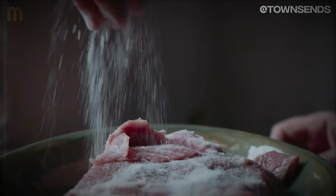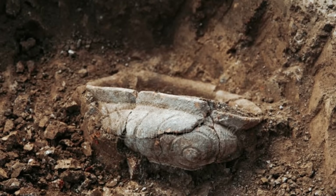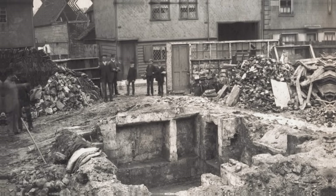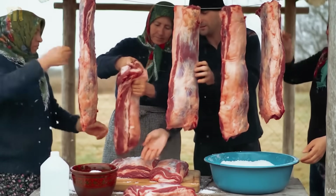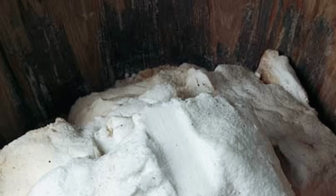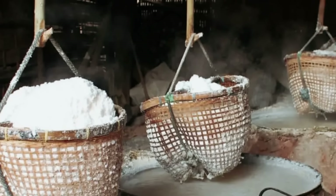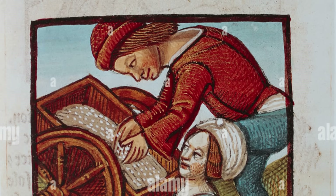These methods solve preservation challenges that modern technology still struggles with. Archaeological excavations across medieval Europe reveal sophisticated food preservation systems that weren't just about survival — they were about mastering natural processes. Excavations at Coppergate in York, England uncovered 1,000-year-old preservation facilities with precisely engineered stone chambers maintaining consistent 50–55°F temperatures year-round using thermal mass physics. Chemical analysis of residues shows salt ratios of exactly 2.5 to 3 percent by weight — the same percentage modern food safety guidelines recommend. Medieval practitioners refined these ratios through centuries of systematic testing.